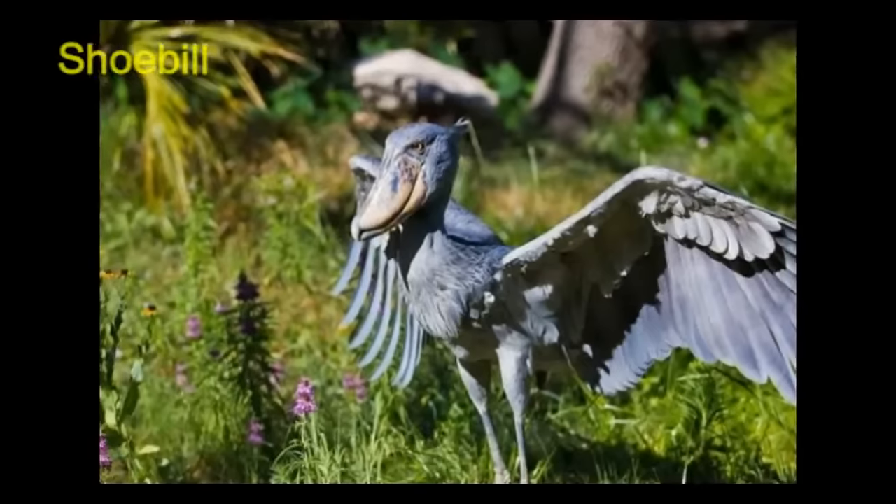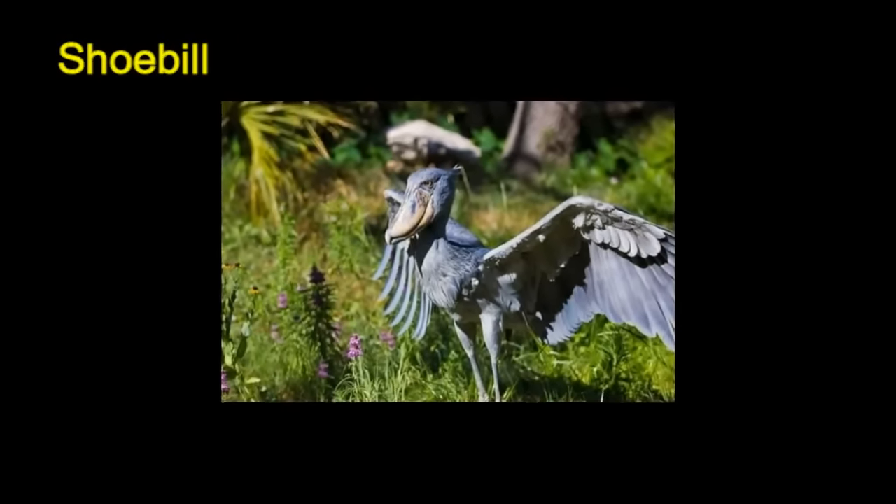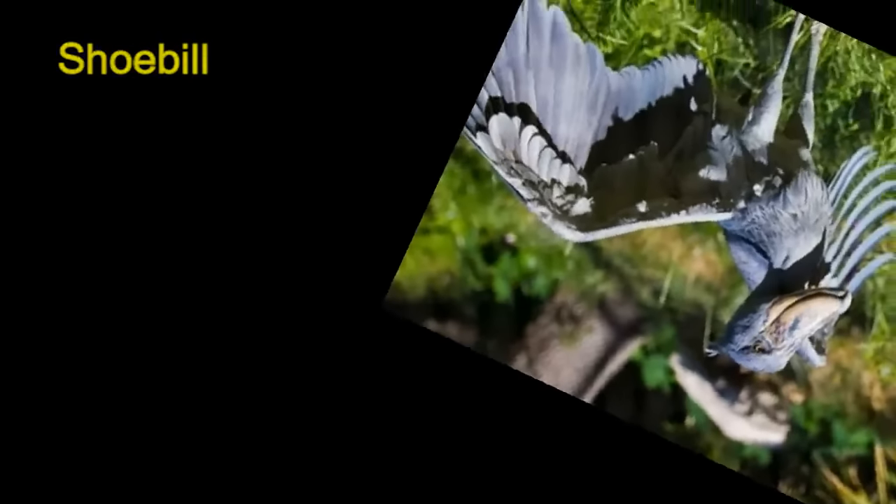The shoebill can be 110 to 152 centimeters tall. These blue-feathered birds live in swamps.